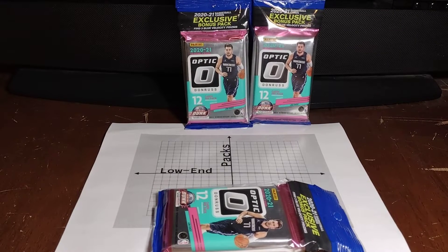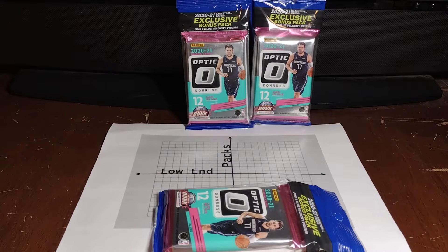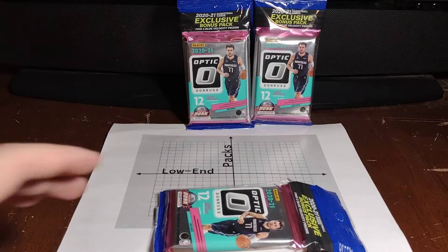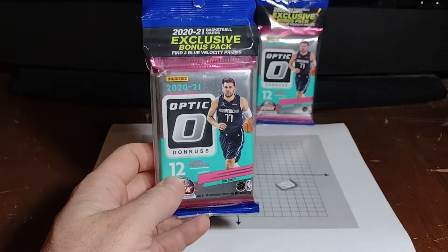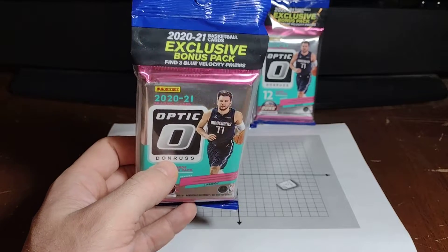Welcome back to Low End Packs. Today's a special episode because for Low End Packs, we're going a bit on the high end. That's right, we've got three of these amazing 2020-21 Optic Donruss exclusive bonus packs.